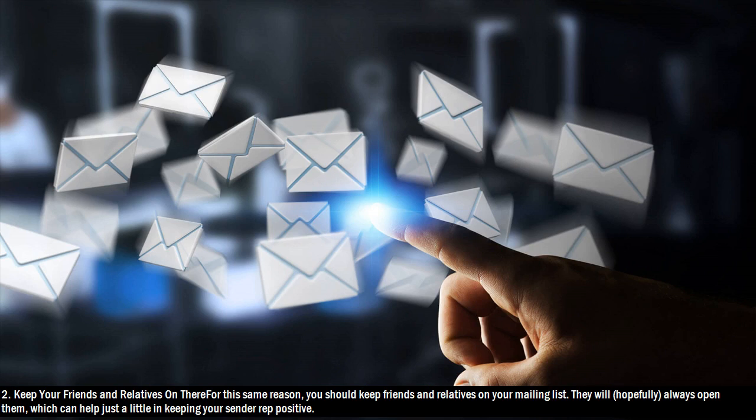Hack 2: Keep your friends and relatives on there. For this same reason, you should keep friends and relatives on your mailing list. They will, hopefully, always open them, which can help just a little in keeping your sender reputation positive.